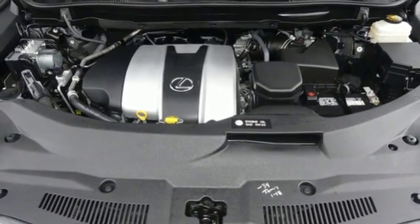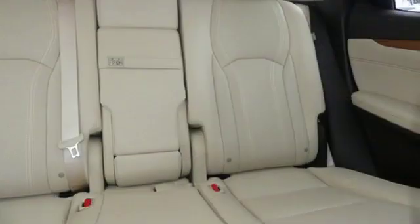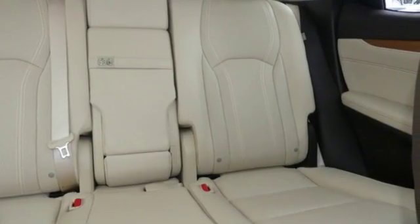Auto-dimming mirrors, dual zone climate control, auto tilt-away steering column, and V6 engine.